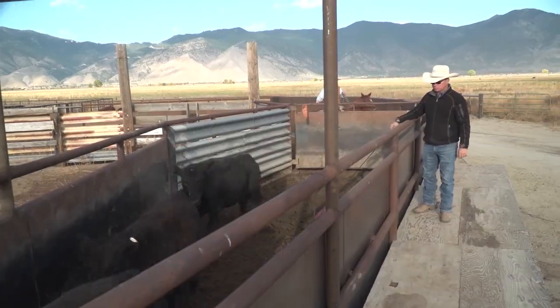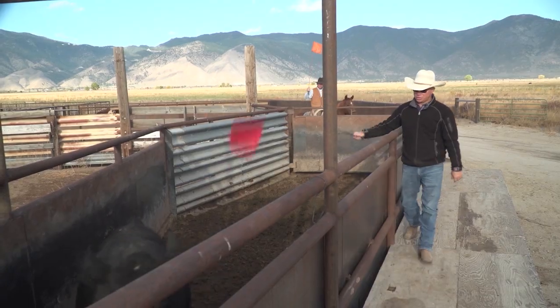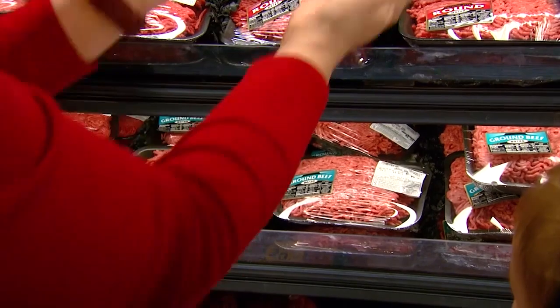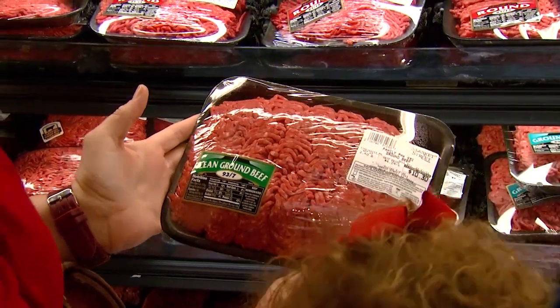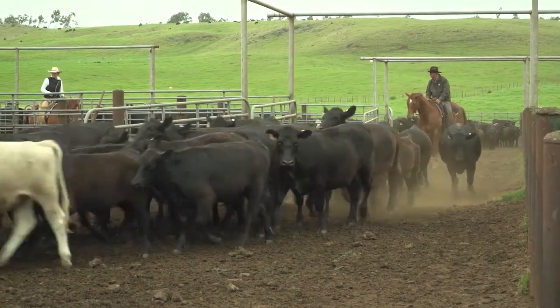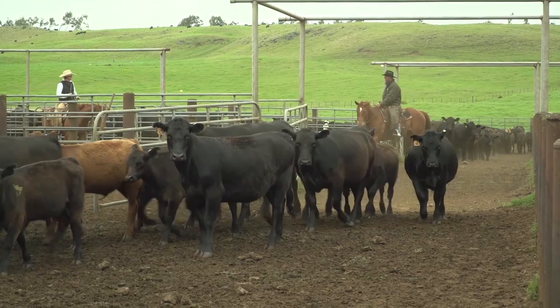We're studying our nutrition, we're studying our reproduction, we're studying what the latest in animal health is and so forth. One of the things we can also do is study how our animal handling impacts not only consumer perceptions about what we're producing, but the quality of the product that we're producing. The point is, what's the disposition of your cattle when you're done working? Where is their stress level? Where is their performance, and how is their performance impacted by our interaction with them? There are so many little things we can do to make that interaction a positive experience for those cows that will make us money.